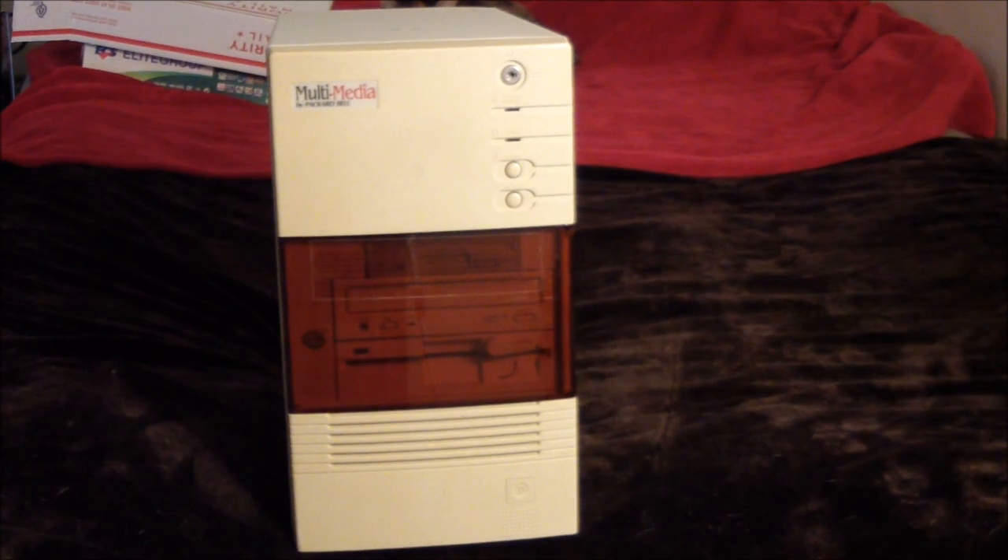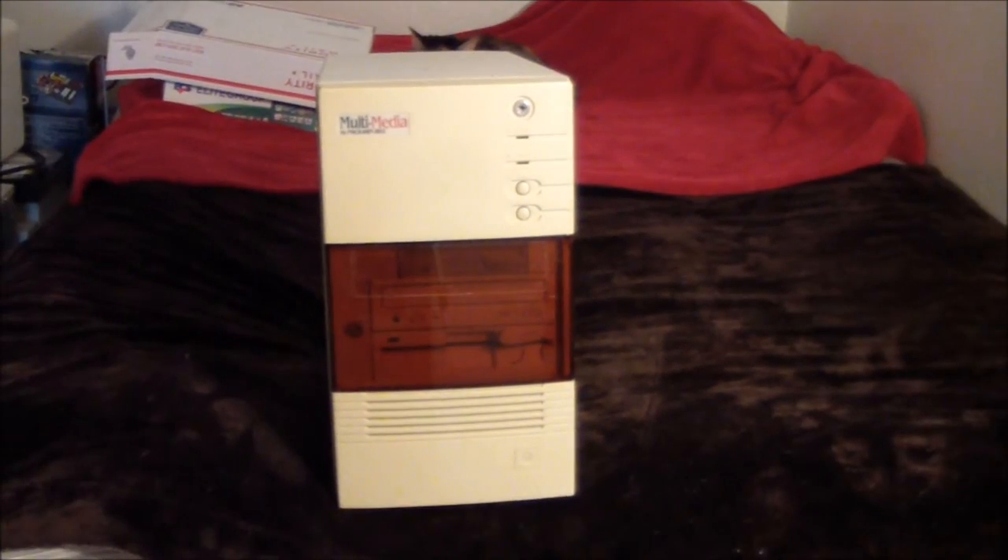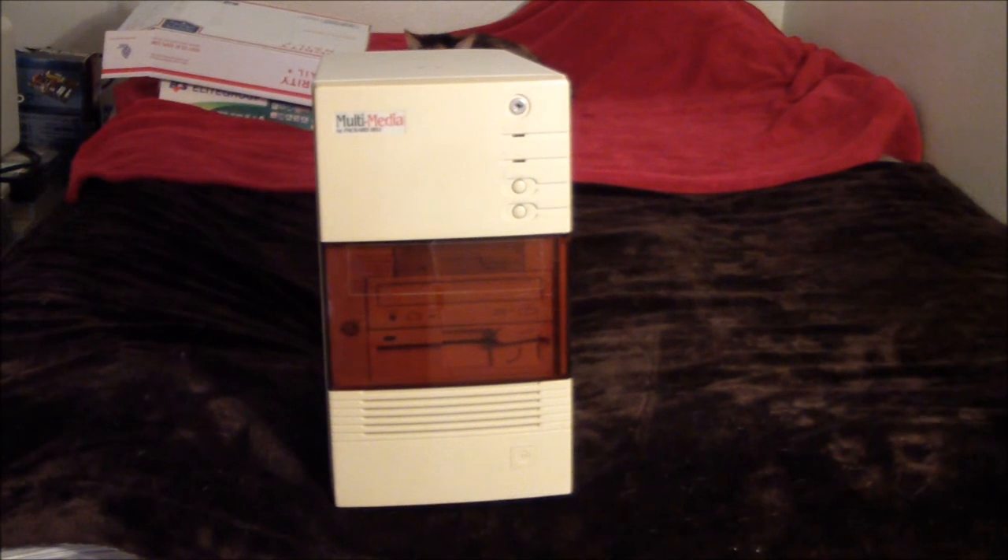Normally that wouldn't be a big problem, but as I'll show you when I open it up, the power supply in this thing is not quite standard. I don't want to hack this thing up, especially if it's kind of an uncommon model. I'm going to take out the power supply and hook up another one to confirm that is the problem, and if so, I'm going to find a way to get a new one in there. It doesn't look too difficult, but I'll show you when I open it up.